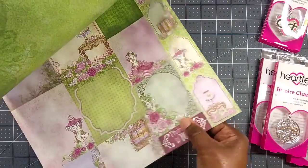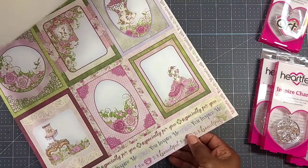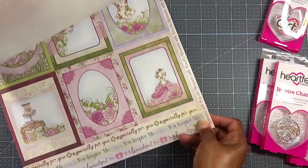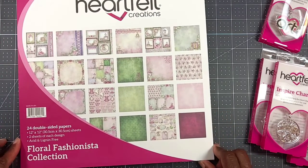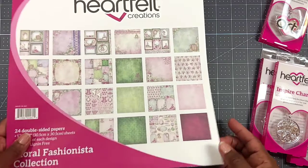It's got a nice little weight to it. You can cut those out and then you've got these little sentiment strips down here. So that is Floral Fashionista — it's two sheets of each design, 12 by 12, 24 double-sided papers. I picked that up.